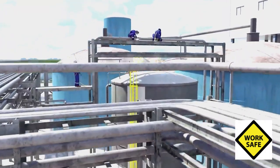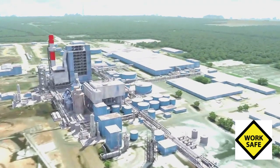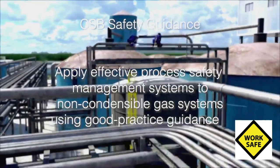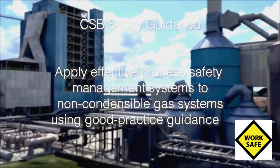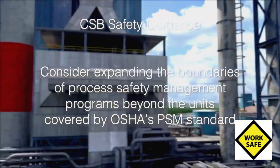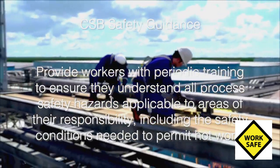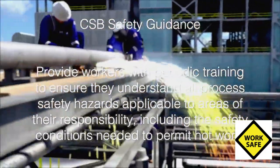Area workers were not aware of the hazards. They were not provided with that information. The CSB provided safety guidance to pulp and paper mills that operate non-condensable gas systems, which includes all foul condensate tanks. The guidance includes: apply effective process safety management systems to non-condensable gas systems using good practice guidance; consider expanding the boundaries of process safety management programs beyond the units covered by OSHA's PSM standard; apply industry standards for explosion prevention and safety interlock systems; and provide workers with periodic training to ensure they understand all process safety hazards applicable to areas of their responsibility, including the safety conditions needed to permit hot work.